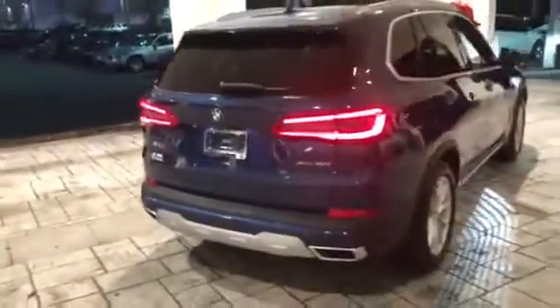The seats do fold down if you need more room. In order to close, we'll just press this button again and press this button right here to close the top. As you can see on the ground right there, we do have the light carpet, which is one of the features on the 2019 X5.